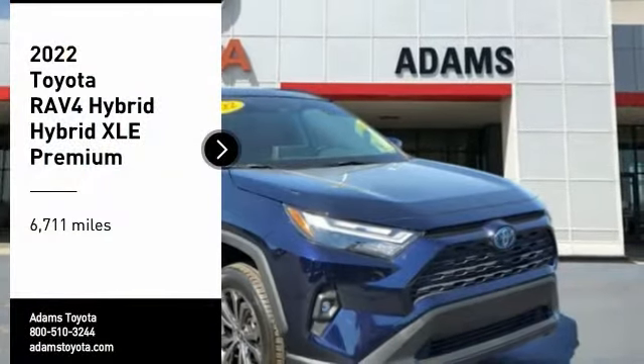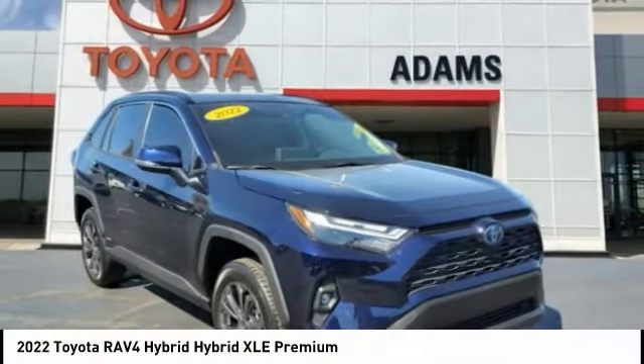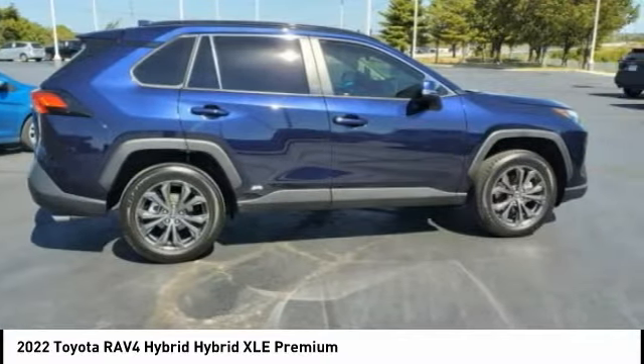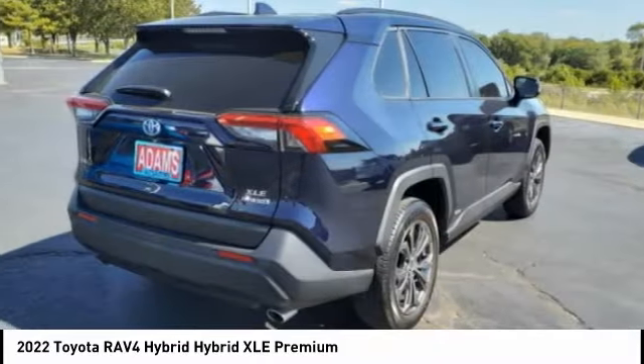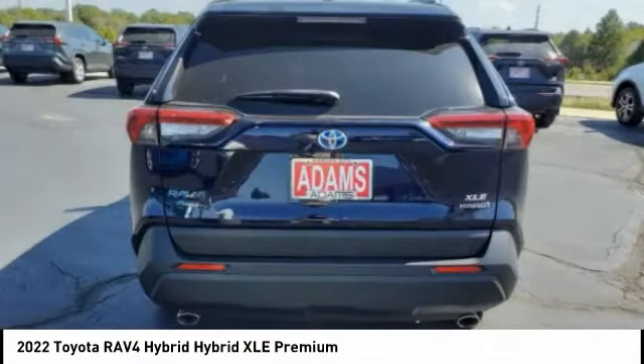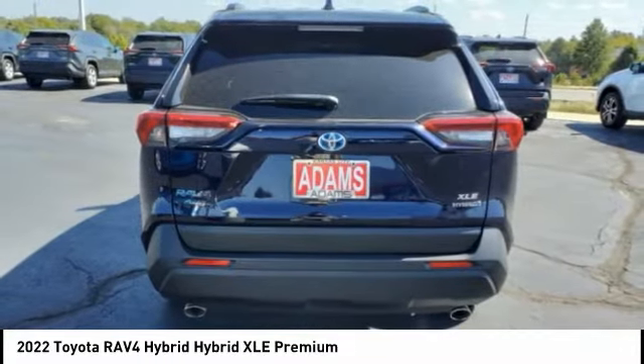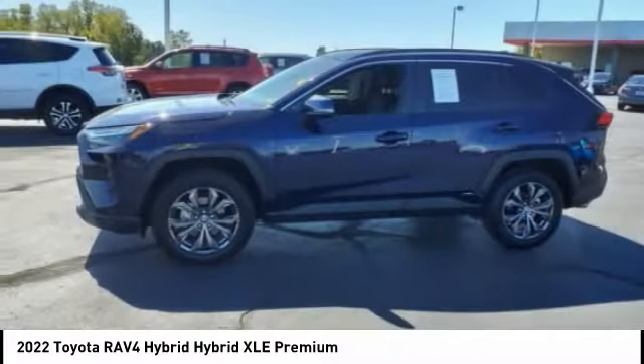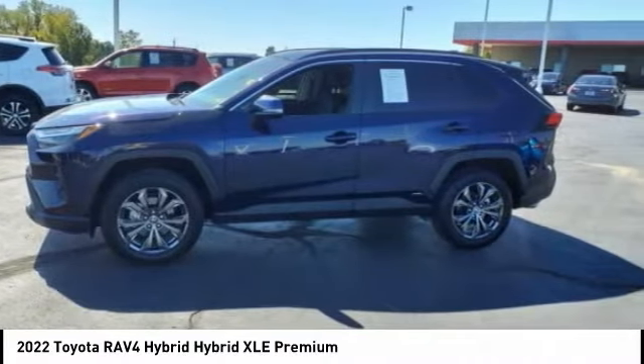Looking for the right vehicle? Check out the 2022 RAV4 Hybrid. The Toyota RAV4 Hybrid offers a spacious interior, an abundance of technology, and safety features galore. When pairing all of this with a dynamic exterior, it's not surprising that everyone is talking about this vehicle.